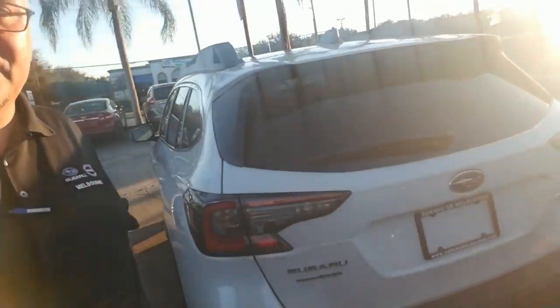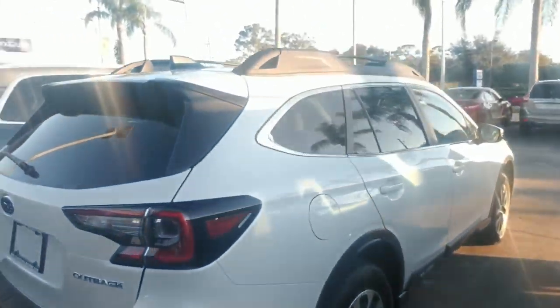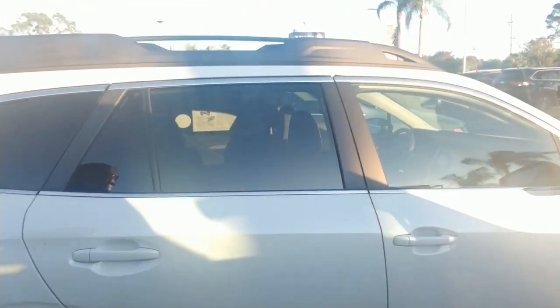Making our way around to the back where you have a very spacious cargo area. Just going to continue to make our way all the way around so you get a nice visual of the full vehicle.